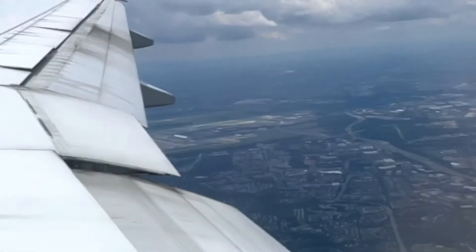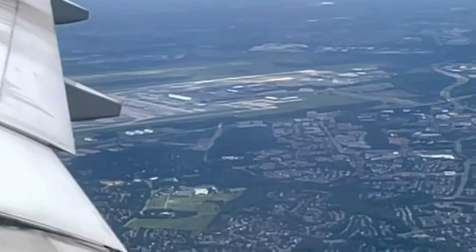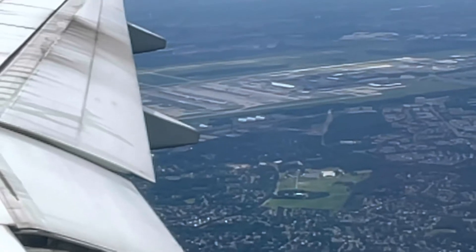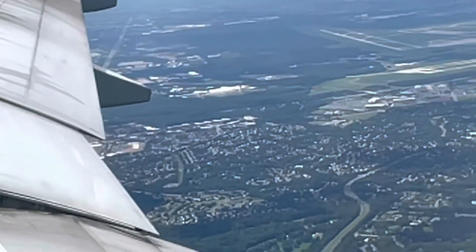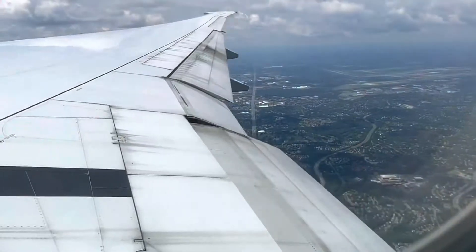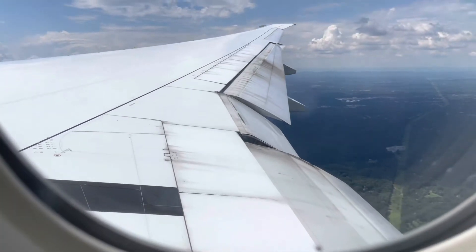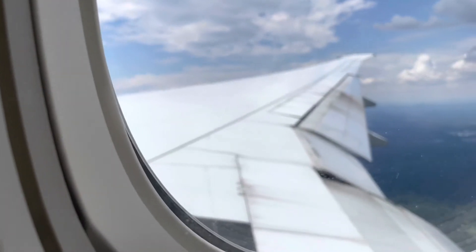We are on downwind and that is Dulles. We are going to land on runway one right. There's the Smithsonian Air and Space Museum behind Dulles. It's 15:30 and a quick FlightAware update: we are going in at 230 miles an hour and at 3,700 feet.